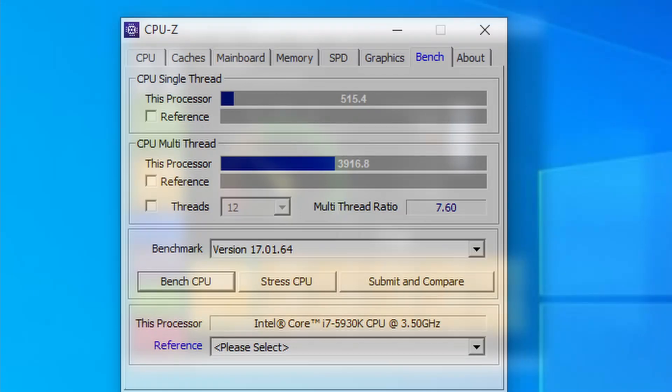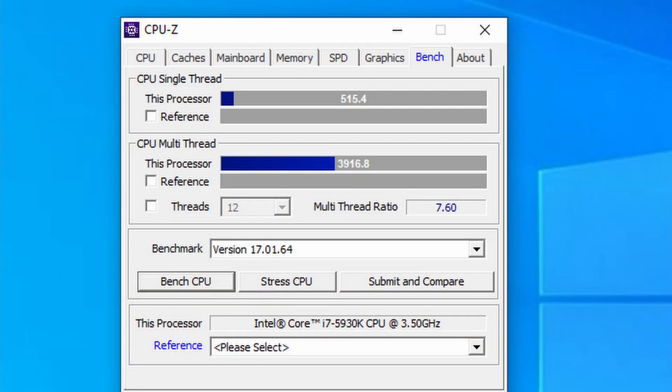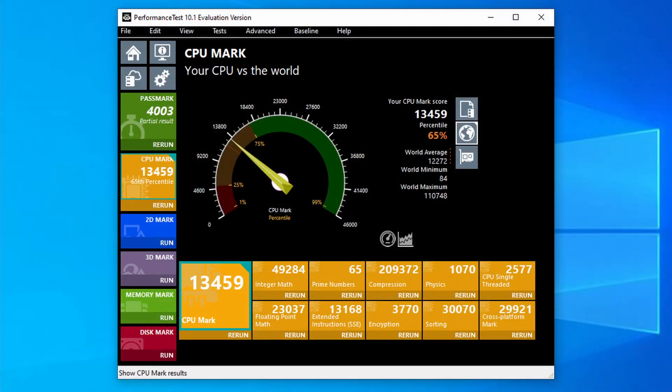In CPU-Z we scored a very respectable 515 points in single and almost 4000 points in multi. For comparison, the Ryzen 7 2700X maxes out at about 480 and 5000 respectively, so a great showing for this 6-core CPU. In Passmark, we scored 13,000 points with a great single core result at 2577 points. Overall, I was very impressed with this chip.